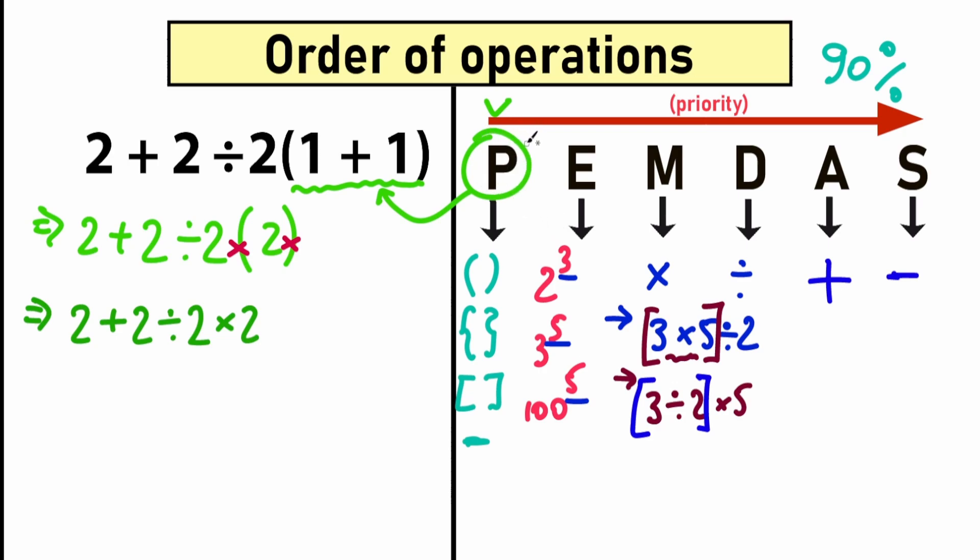We complete the Parentheses part. Now let's go to the next step: E for Exponents. Let's scan our expression for exponents. We don't have any cubes, fourth power, or fifth power here, so we skip this part entirely. We have nothing to raise to a power, so we skip the exponents step and go to the next.